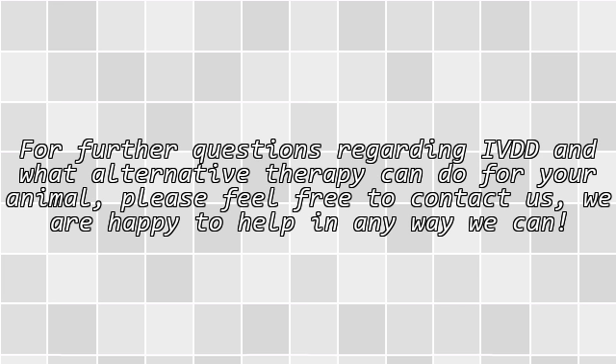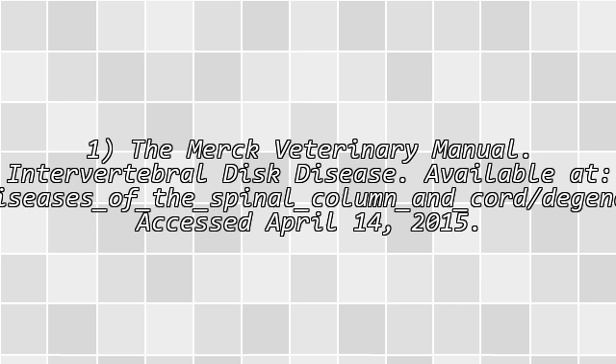For further questions regarding IVDD and what alternative therapy can do for your animal, please feel free to contact us. We are happy to help in any way we can.